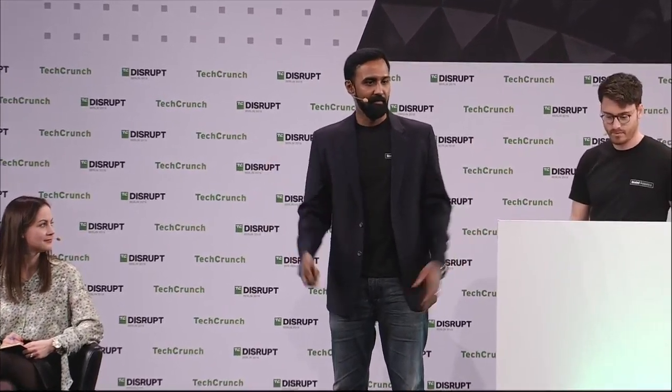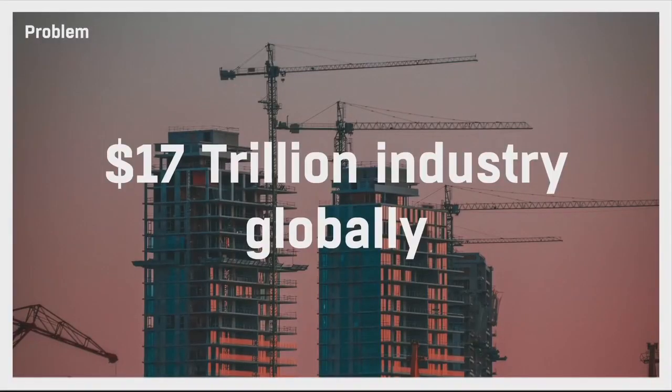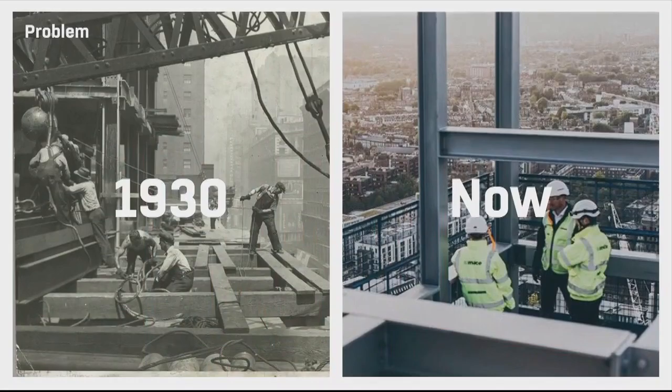Construction impacts our daily lives in unique ways. It shapes the cities we live in, the homes we dwell in, and builds the infrastructure that drives our economies. Yet this global $17 trillion industry is one of the world's most wasteful and inefficient — and we believe it is because whilst we design digitally, we still construct manually.